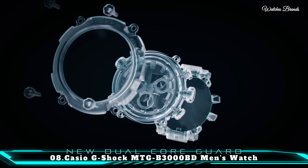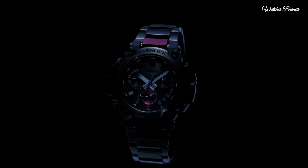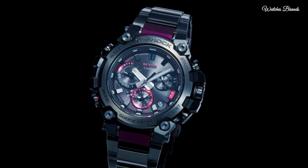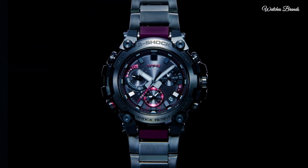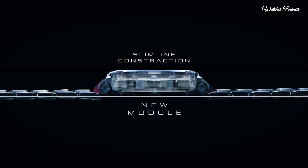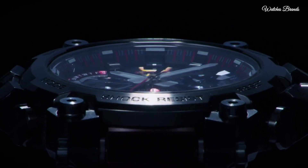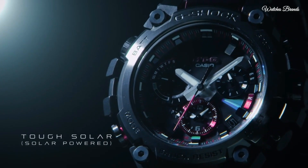Number 8: Casio G-Shock MT-GB3000BD men's watch. It is equipped with Japanese solar quartz movement and 5672 caliber. Stainless steel hard-coating carbon case of round shape. Case dimensions are 50.9mm in diameter and 12.1mm in thickness. The dial of this Casio watch is black, display type analog. This timepiece has sapphire anti-reflection coating glass. Composite band, band color black.